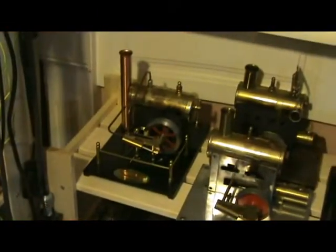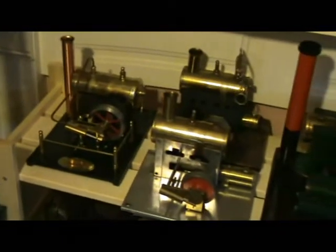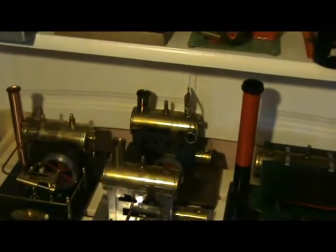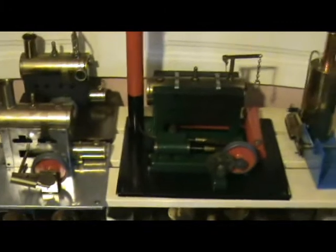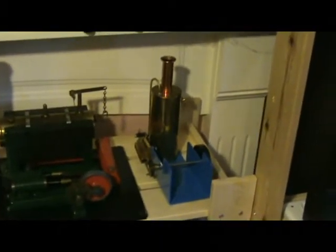Down here we have Steamco — I've forgotten the number, very nice engine anyway. And then the first of the Sildon engines: the 13 stroke 1 at the back there, with the Stroke 3 in front of it. There's a Stroke 5 — I also have a 2 and a 4 on another shelf. There's another Kleinermeyer engine, the Meccano style.